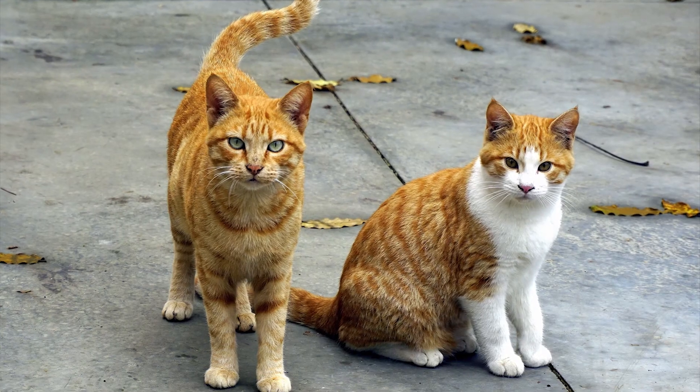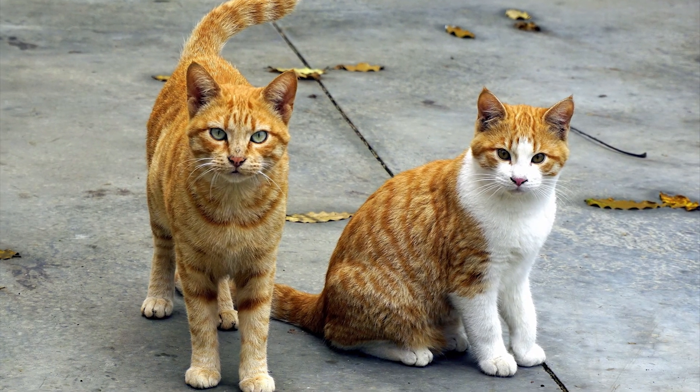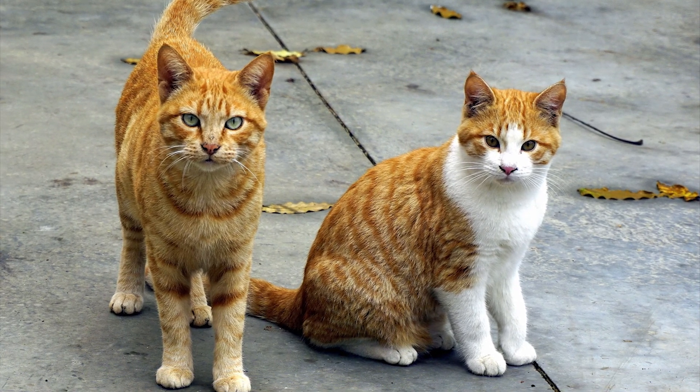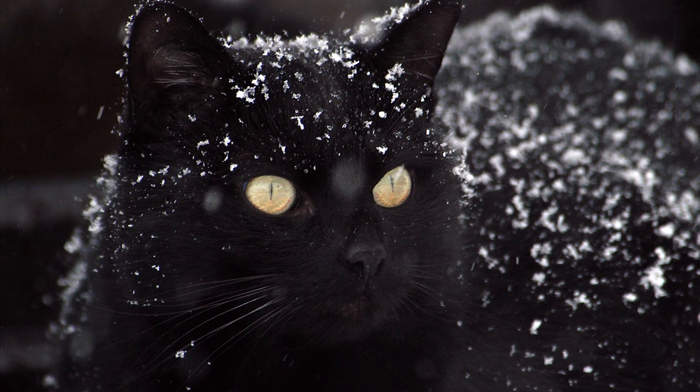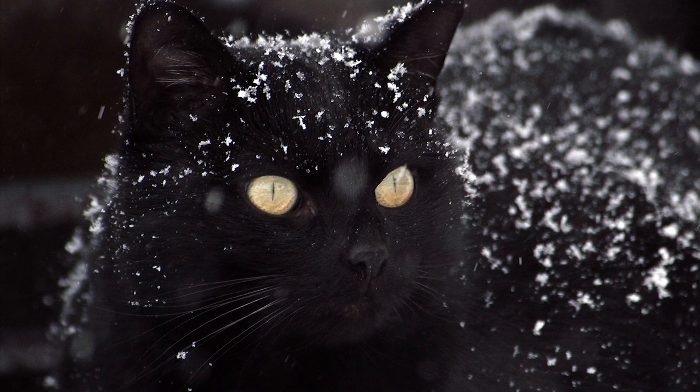As for the boys, it's very simple. They only have one X chromosome. Males do not have the chromosomes to produce the other fur color versions, and that's why they're just one or the other — orange or black. Either way, they're incredibly cute. I think we can all agree on that.